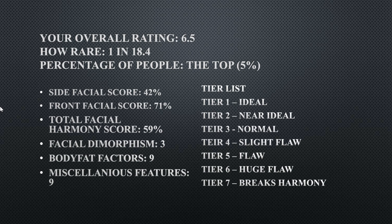All right, so her overall facial rating is a 6.5. How rare is that? That's one in 18 people, and she is in the top five percent. Her side facial score is 42 percent.